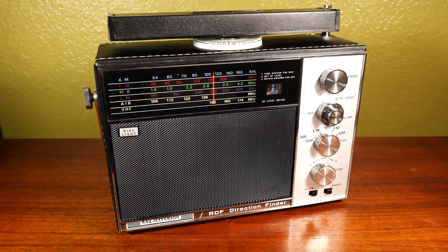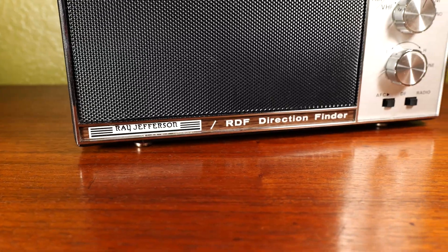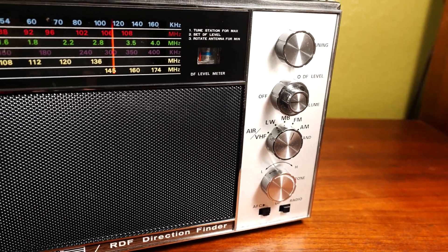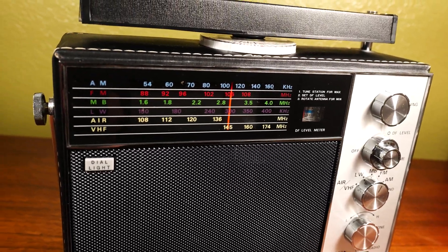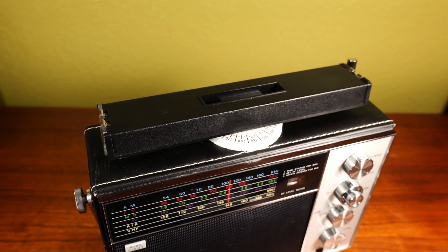This is the Ray Jefferson RDF Direction Finder radio — it says so on the front. It's a multi-band radio capable of picking up AM, FM, long wave, and VHF bands, but the kicker is its direction finding ability.